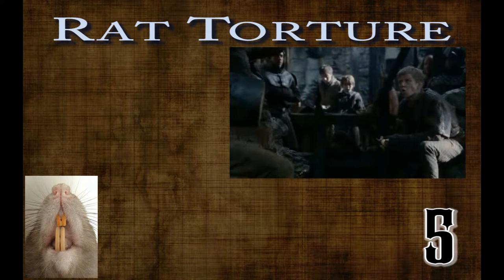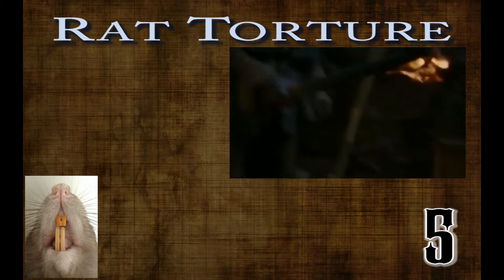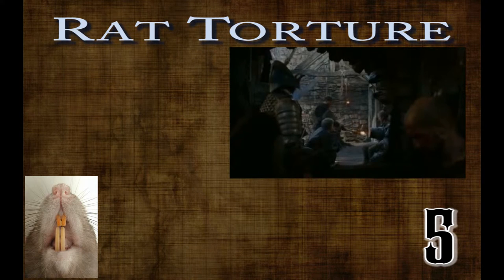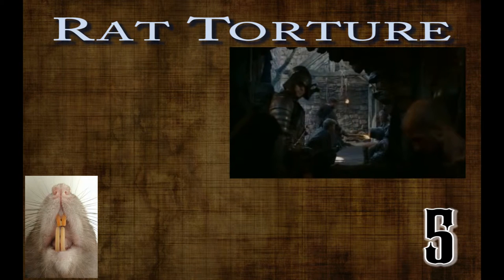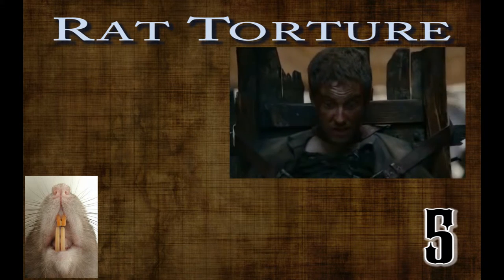Number five: rat torture. Rats have been used in many ways to torture people throughout the centuries. The most popular of these methods uses a container to trap the rat against the flesh of the intended victim. When heat is applied to the container, the rat gnaws and scratches through the victim's flesh to try and escape.